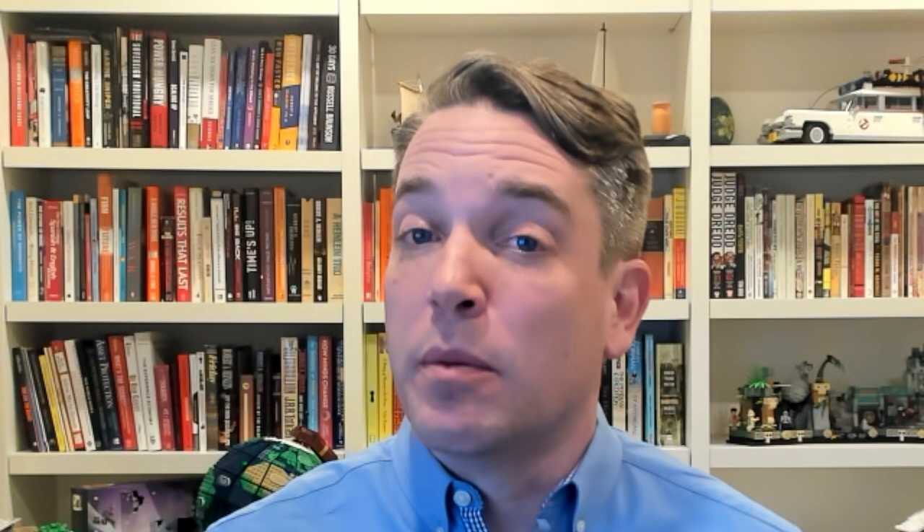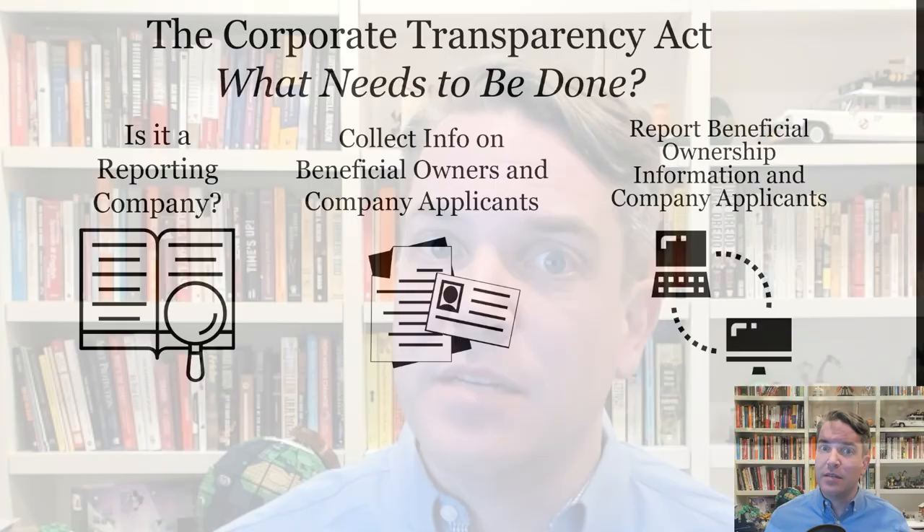We know that the Corporate Transparency Act is now here. We do have an obligation as entity owners — each reporting company has an obligation to file these reports. Let's break it down into the stages and the tasks that really need to be done.